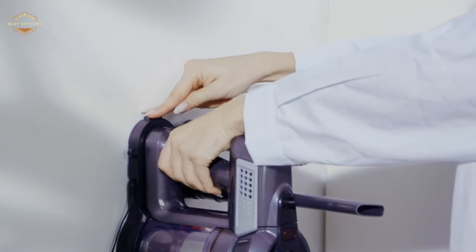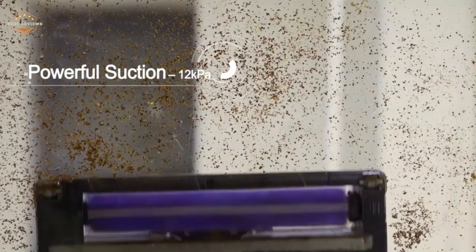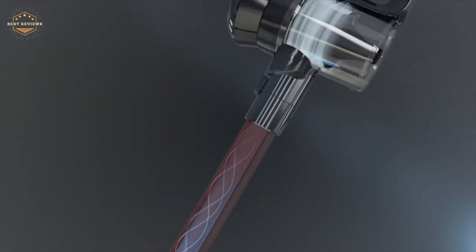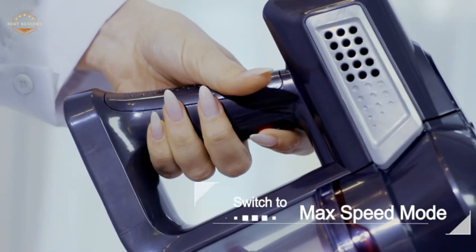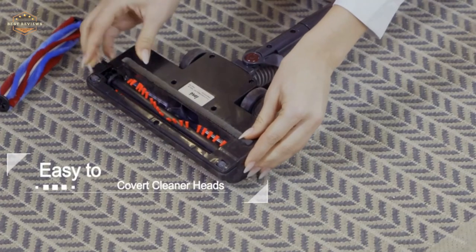Hope you found this video helpful in finding the best vacuum for carpet. If you found this helpful, please give a like, comment your opinion and tell us which one is perfect for you, and subscribe to our channel for the latest updates on different product reviews.